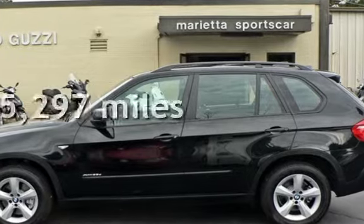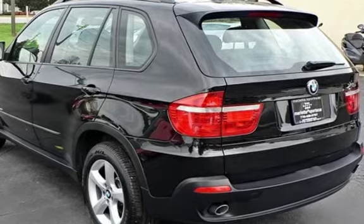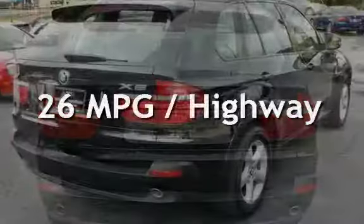This BMW has less than 86,000 miles on the odometer. Estimated fuel economy for this vehicle is 19 miles per gallon in the city and 26 miles per gallon on the highway.